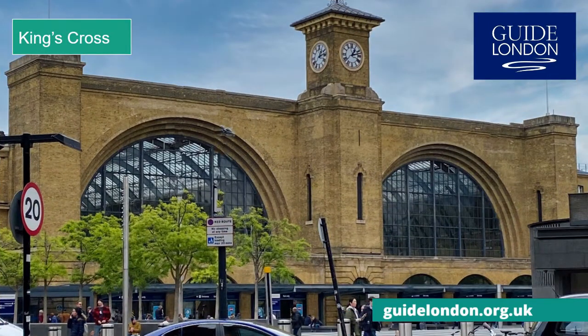King's Cross is one of the great Victorian railway stations. When it opened in 1852 as the London hub of the Great Northern Railway, it was the largest railway station in Britain. Two great arched train sheds, built in London yellow stock bricks, it was designed to be simple and functional. This is where, if you are a Harry Potter fan, you can catch a train to Hogwarts from the legendary platform Nine and Three Quarters.